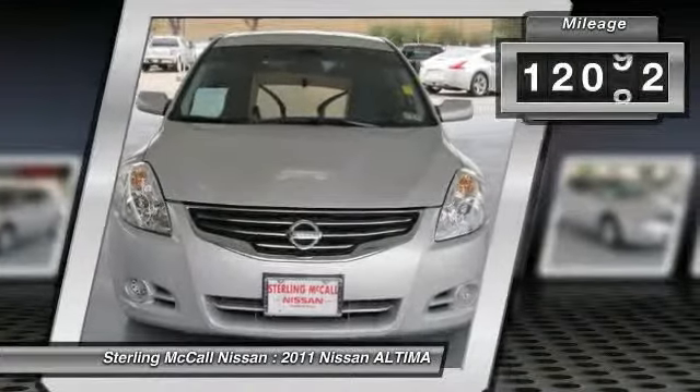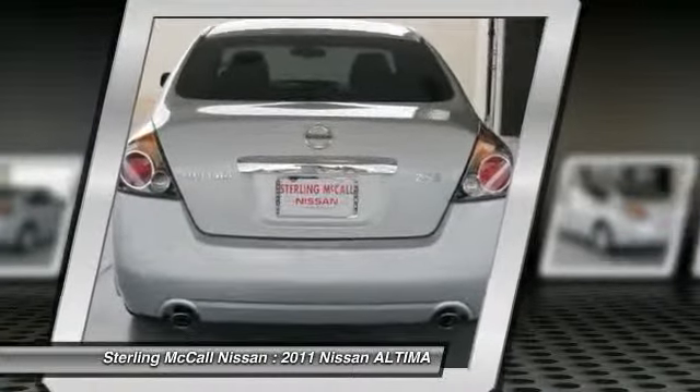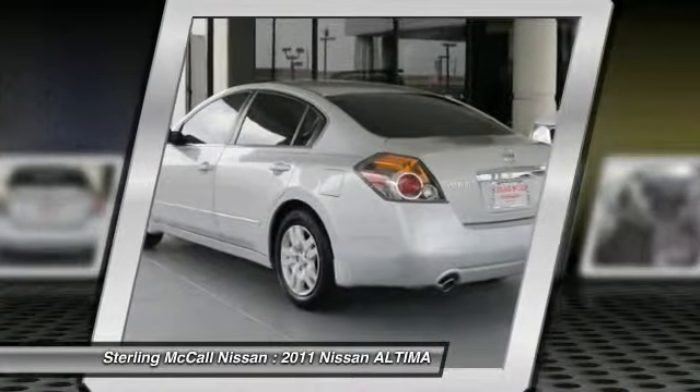You reap the rewards. To qualify for certified pre-owned status, they must pass two requirements: a clean, non-branded title, and a 142 point quality assurance inspection.